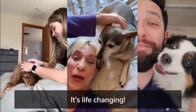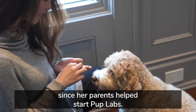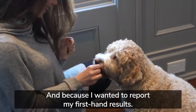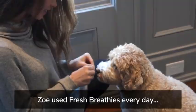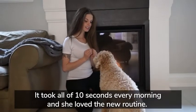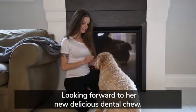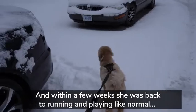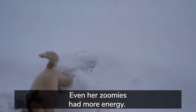Without probiotics, home-cooked meals, or having to wrestle your dog as you brush their teeth. And Zoe? This little fluff ball is back to normal. Once her digestive dysfunction was cleared, she was jumping and playing everywhere. Words cannot describe how rewarding it is to hear from so many clients who say Fresh Breathies changed their dog's lives. They're happier than ever, and their slobbery wet kisses don't stink anymore.